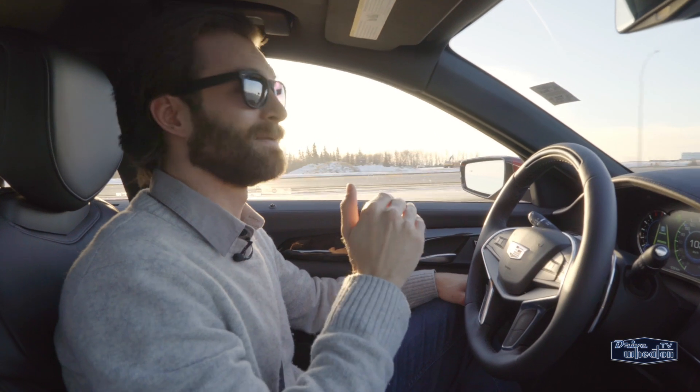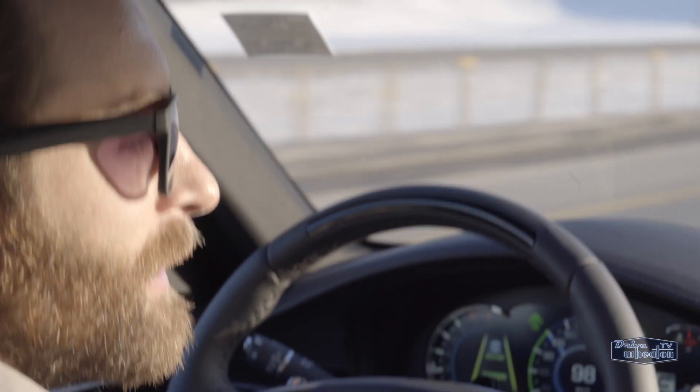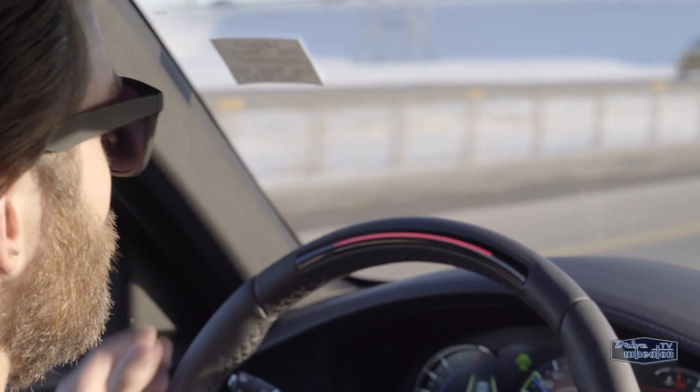It knows whether you're looking at the road or looking down. It doesn't matter if you have sunglasses on. This is pretty crazy — I'm gonna show you. And Super Cruise is off.